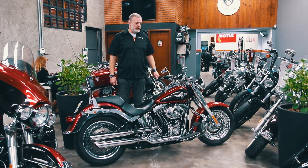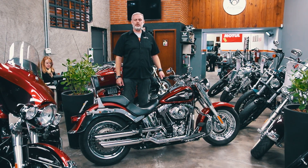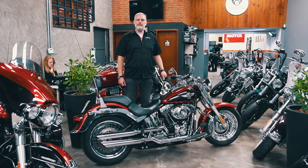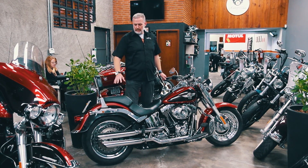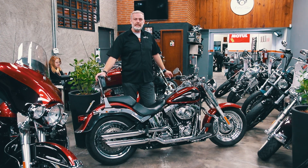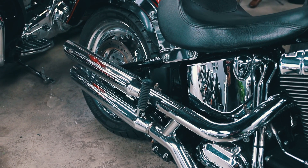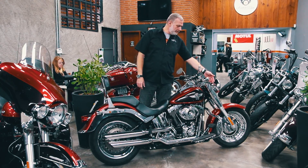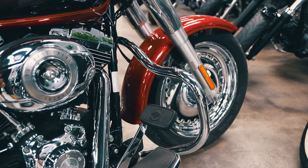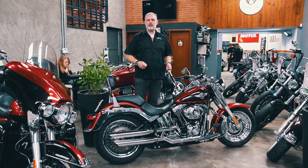Uma outra coisa muito importante na compra de uma motocicleta Harley-Davidson é que, em algumas marcas e modelos, acessórios não contam muito. Na linha Harley-Davidson, os acessórios acabam sendo influenciadores de venda. Por exemplo, quem tem o costume de levar garupa, o Sissibar é um acessório muito importante. O dono de uma Harley normalmente quer escapamento com ronco mais acentuado, então coloca uma ponteira esportiva. Nesse caso, houve a preocupação de colocar um protetor de motor e protetor de perna — muito conhecido como mata-cachorro. São itens que você pode pôr na ponta do lápis, e tenho certeza que isso vai fazer toda a diferença na hora de fechar o negócio.